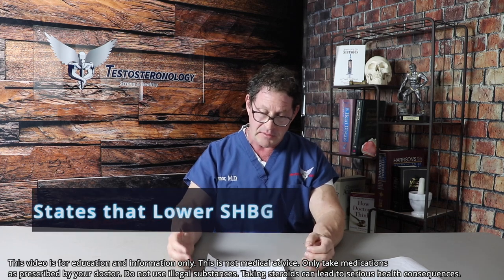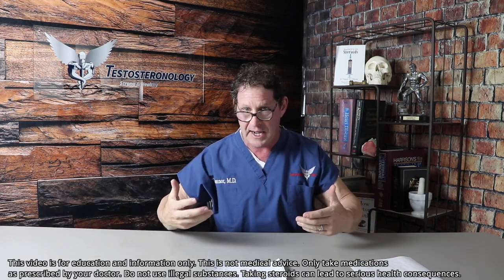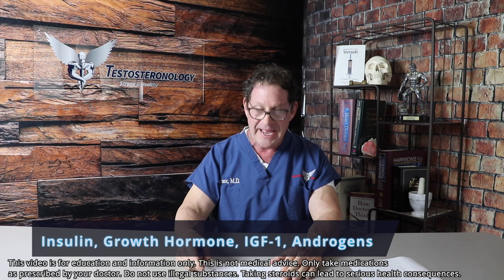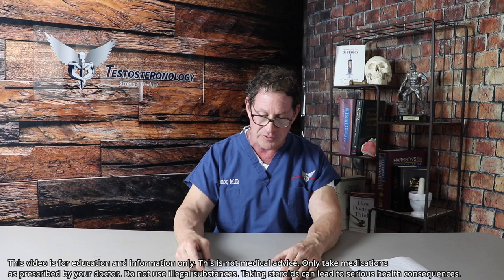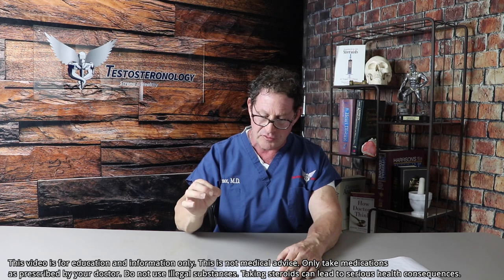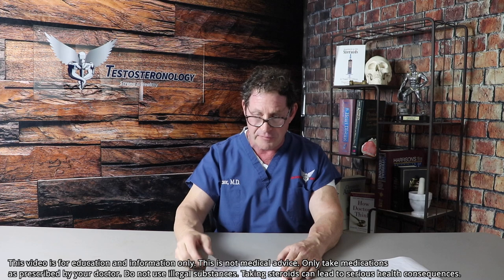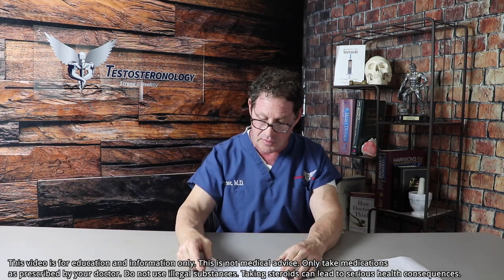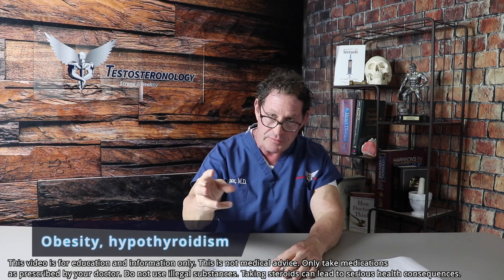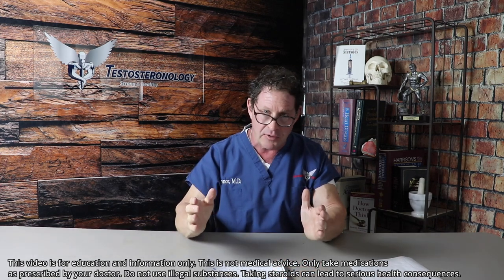What causes SHBG to go low, potentially giving a man an abnormally high free testosterone? Insulin, growth hormone, IGF-1, and androgens. This is why in the literature and in bro science, men using androgens — especially oral androgens like Anavar and Winstrol, and even testosterone in blast-and-cruise cycles — have perpetually lower SHBG, liberating more free testosterone. Prolactin will also do it. Medical conditions include obesity.